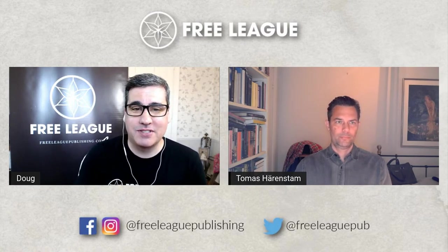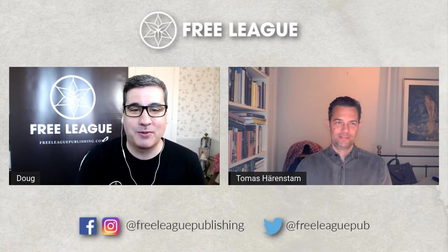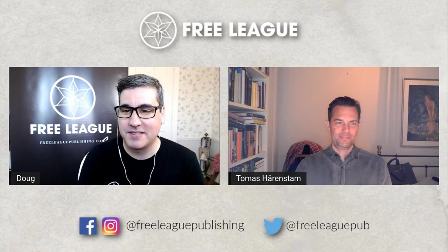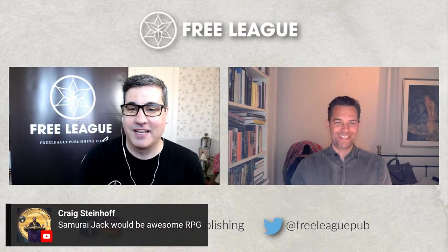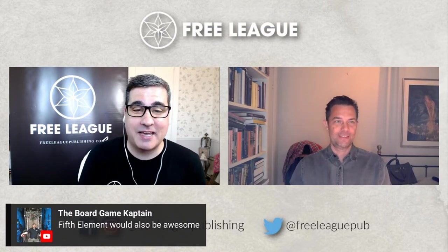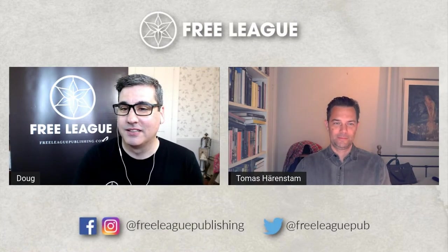We've got some great IP suggestions in the chat. Dark City would be an absolutely amazing idea for an RPG. Predator and Alien vs. Predator come up — those are separate IPs so we'd really have to go after those. Craig says Samurai Jack as an RPG. The Board Game Captain — I'm on board with this one — The Fifth Element would be an RPG I'd definitely be on board with.